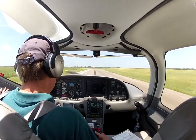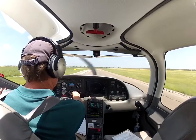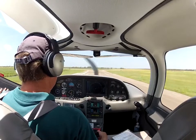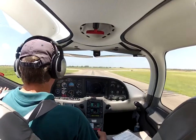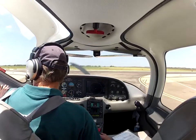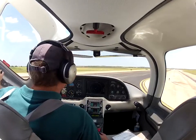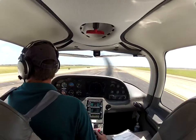So we've got our compass set, attitude indicator set, altimeter set. We've been approved to cross runway 1-3 at Juliet. And we'll look anyway, just to make sure.